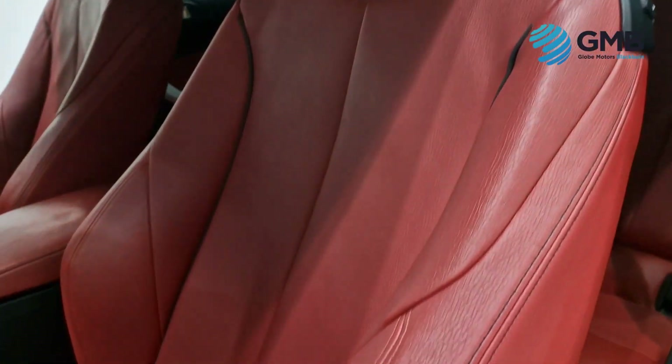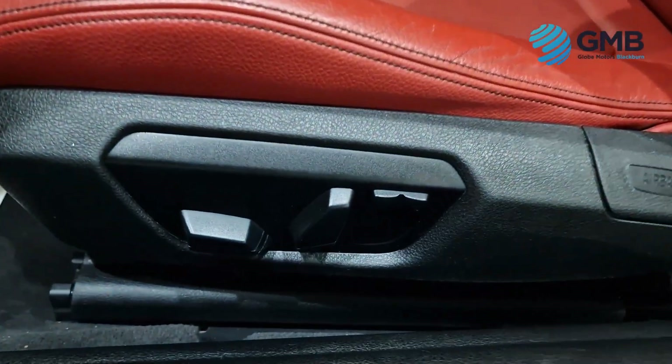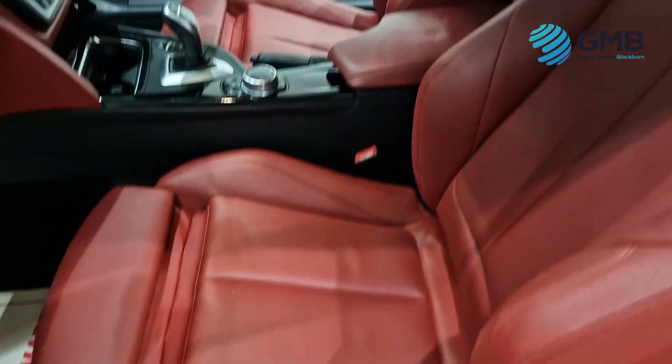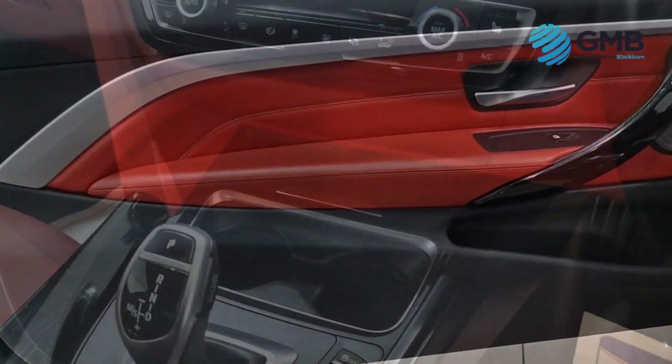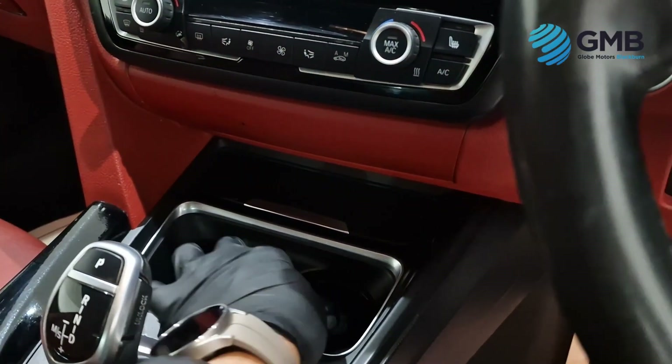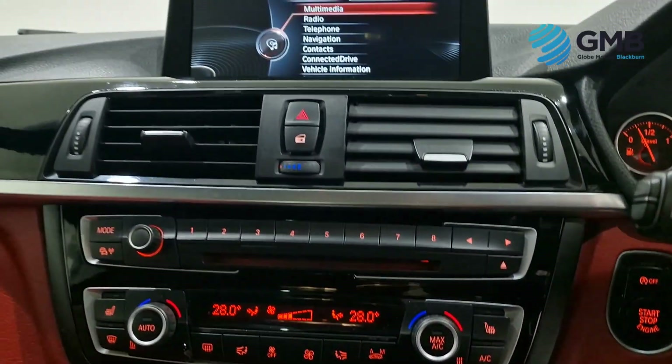This BMW has done 112,116 miles. It has service history, including some main dealer service history, but it comes with a full oil and oil filter service, carried out by our RAC approved engineers, as well as an April 2025 MOT.